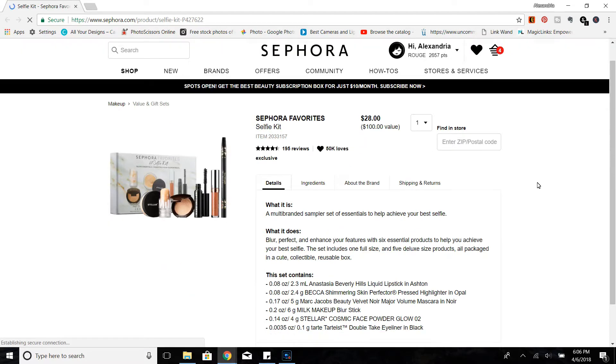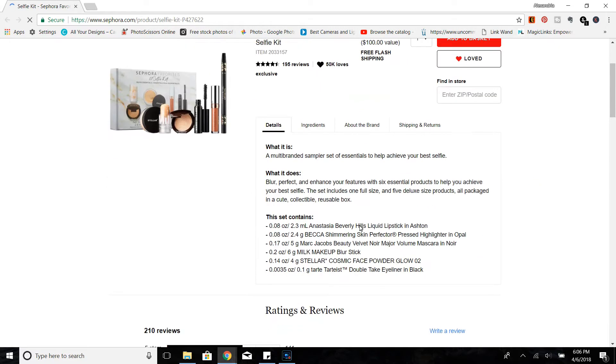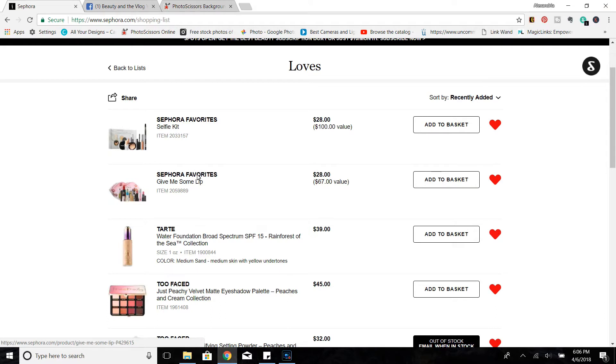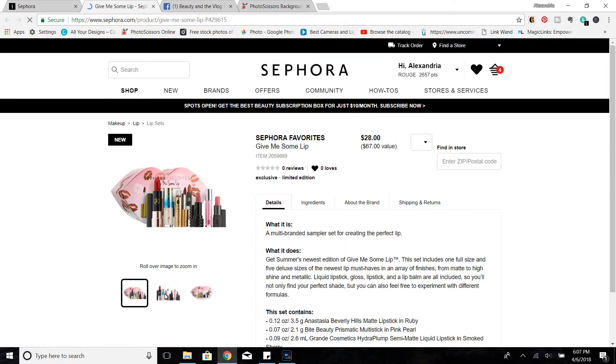Here is the Selfie kit — this is one of their newer kits, I believe it's $28 plus you'll get your 15 or 10 percent off. This is not one I'll personally be picking up, but I just wanted to share it. This one, however, is one I am interested in — this is their newest Give Me Some Lip kit. I might pick this one up to review for you guys, so that's something I might be picking up from the sale with my 15% off.